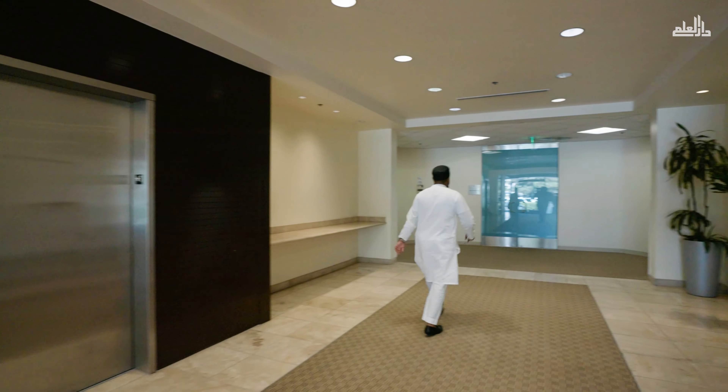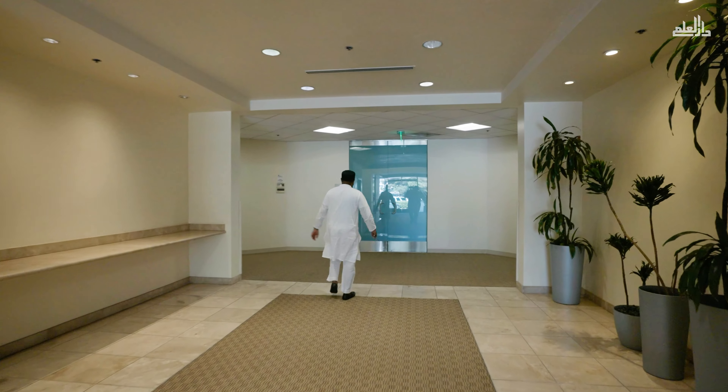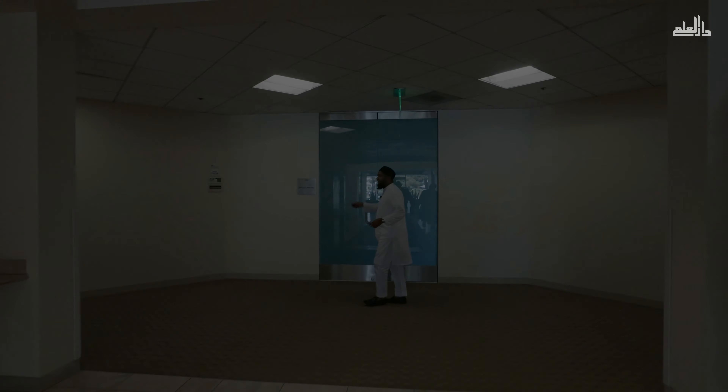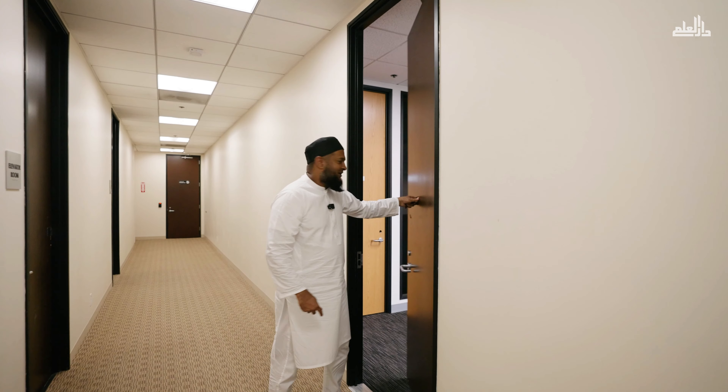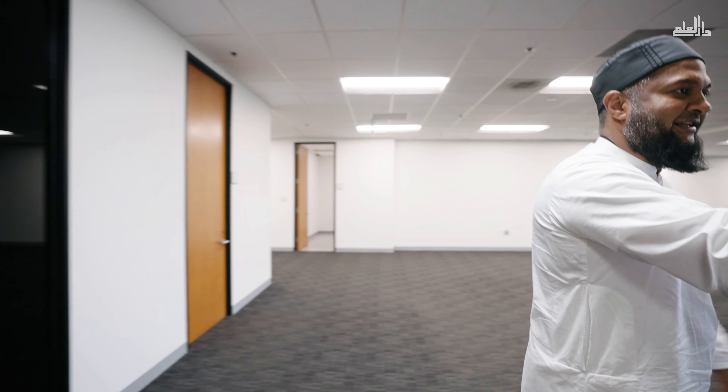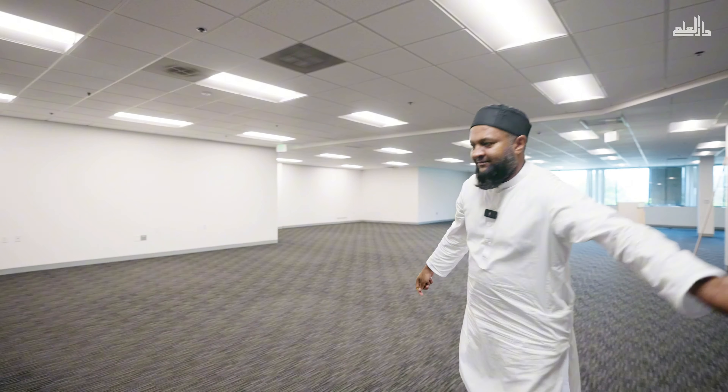This is where our suite starts — the future home of IOK Chess. It's going to be Suite 100. So now I'm going to take you inside to where the seminary, the masjid, the offices, the library, and everything is going to be.